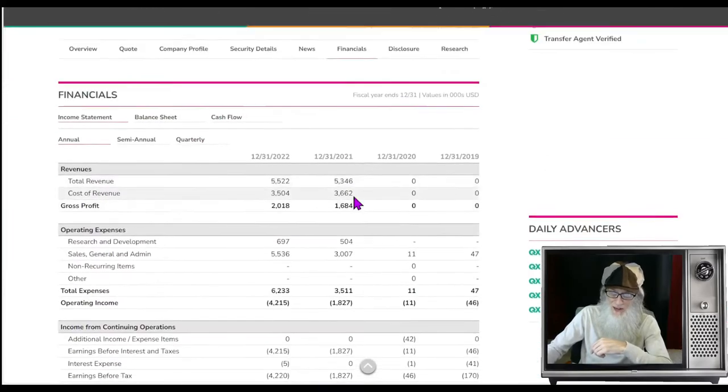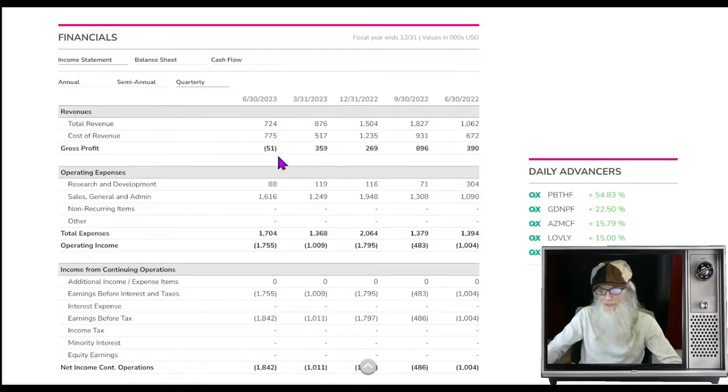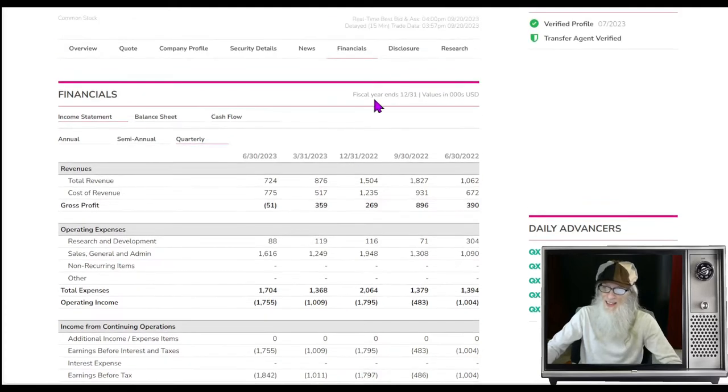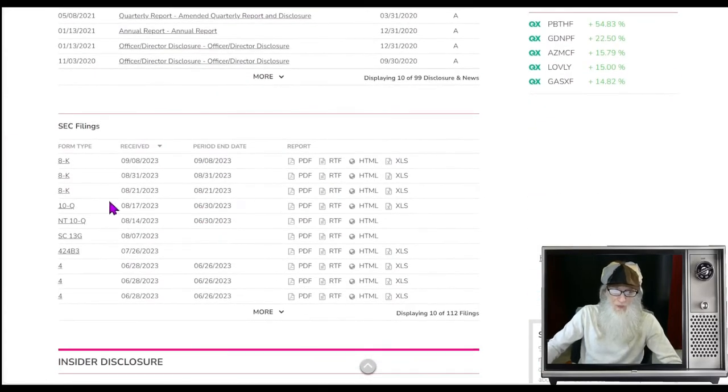Financials for the company: the last two years they've been making revenues pretty steady at about five and a half million each year, and profits were growing year after year. Looking at the quarterly — she's taken a drop since last year. They were over a million, now they're under a million, down to $724,000, and the profits have gone away. They're now losing money — we're not liking that.